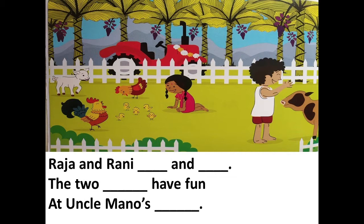Now I want you to try and read the words on your own, and after I finish this page I will show you the missing word. Raja and Rani dash and dash, the two dash have fun at uncle Mano's dash. I have read the first page leaving a few words.